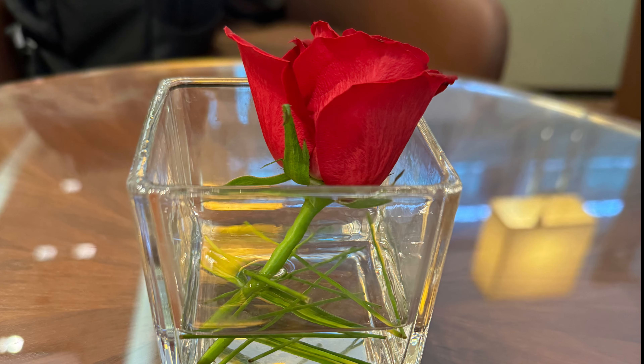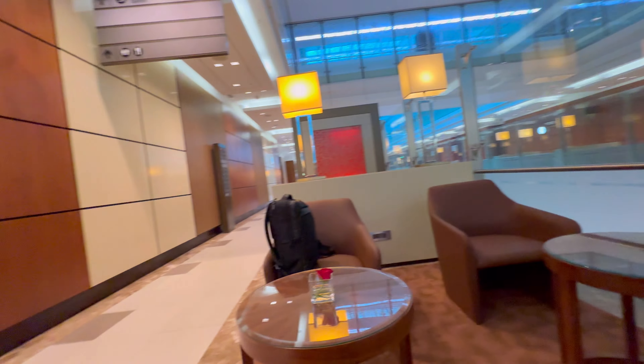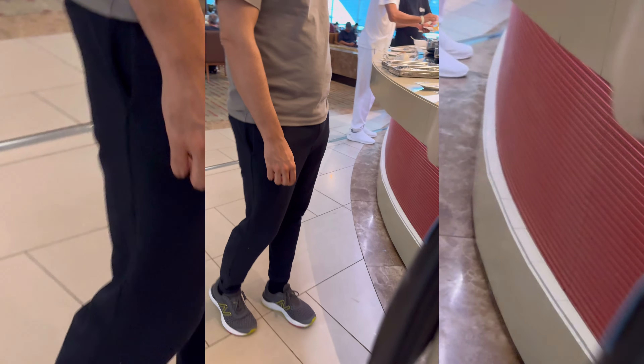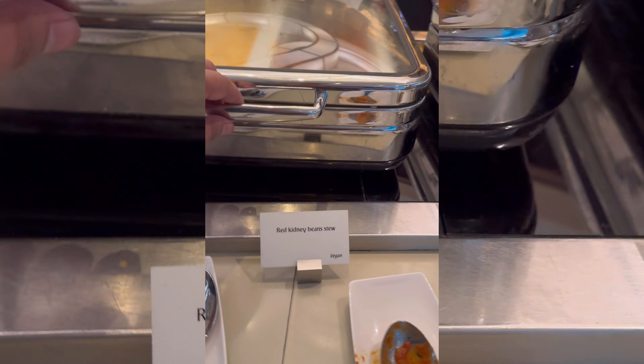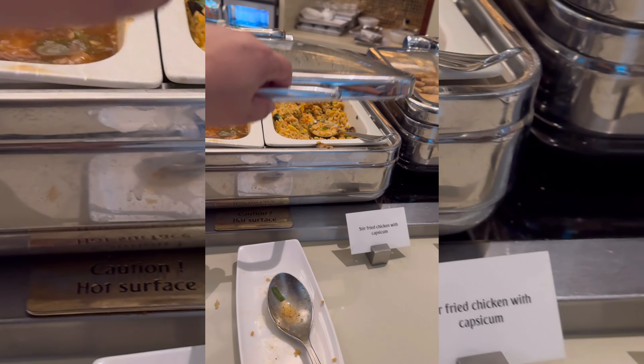This is the business class lounge and each table had a flower, so the one we chose had a rose on the table. I was too tired so I sat down for a while while my hubby went to get some food. It was quite crowded but he managed to get some food. There are some options you can choose from and it's a buffet style, so you just get what you want and eat it.